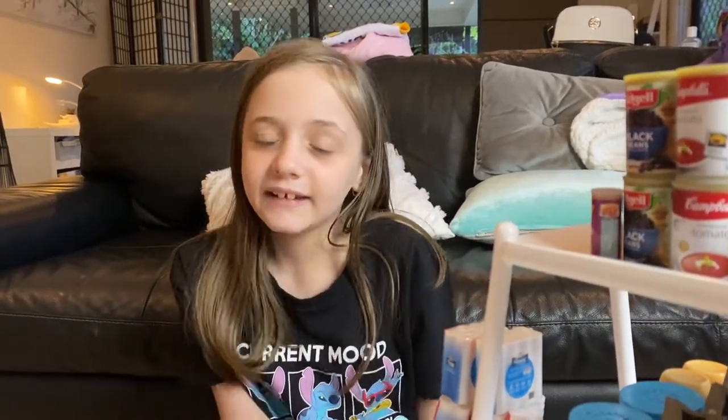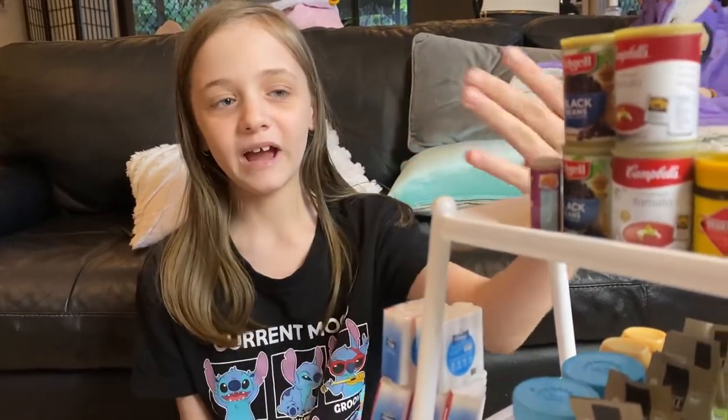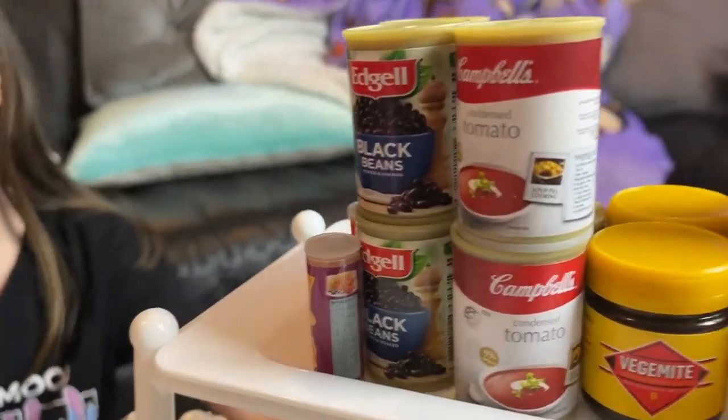Hello! So I decided to get all of my miniature stuff out and make a shopping market. Oh my god, so yeah — first of all we have this shelf with the toys on the bottom, and look...